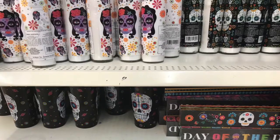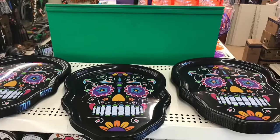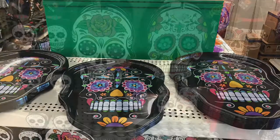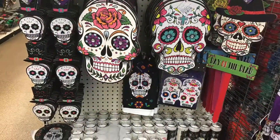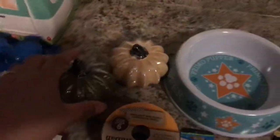They had candles — two different kinds. They had all of these plates; these were shaped like a skull, but they also had some circle ones that I showed you in the beginning. And all of these signs that you can put in your yard.